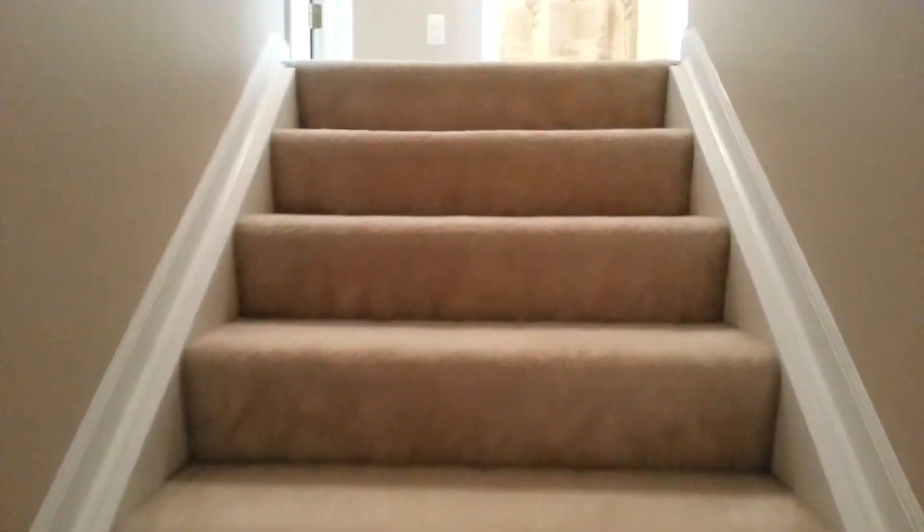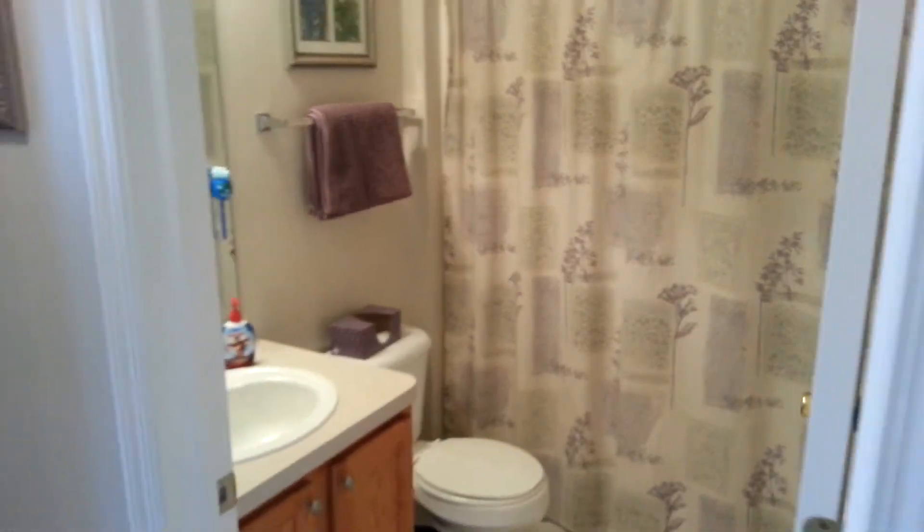And up the stairs. This is a three-bedroom, two full and two half bath home. At the top of the stairs, you've got the hallway bath.